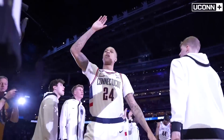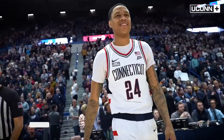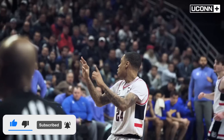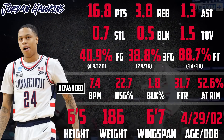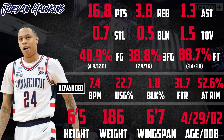A freshman season full of flashes put Jordan Hawkins at the top of the list of potential breakout candidates as a sophomore, and he lived up to and exceeded every one of those expectations, being arguably the best player in UConn's dominant national championship run. A 6'5 off guard who is an elite shooter both off the catch and off movement, Hawkins has clear upside as a floor spacer, shot maker, and high-level complementary player.